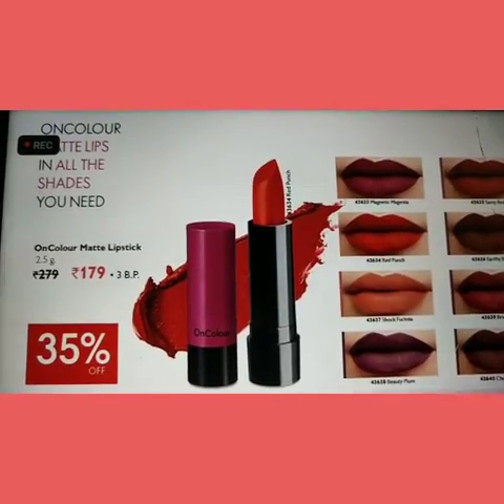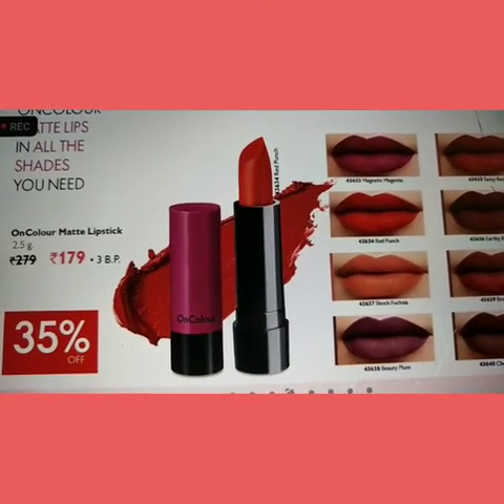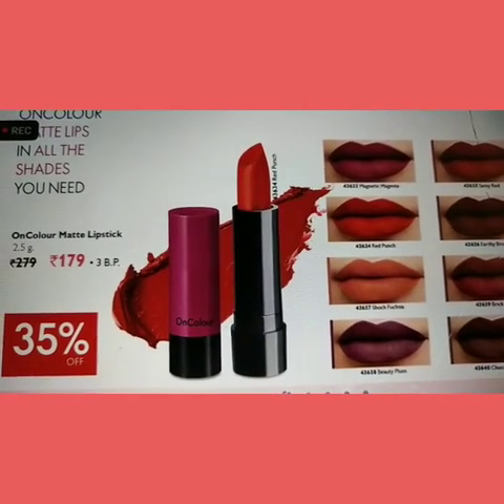This is a matte color that I use to make a matte color. This is a smooth finish with cream and smooth lipstick — long-lasting matte finish, medium coverage, and attractive shade, available in lighter shades as well as dark shades.